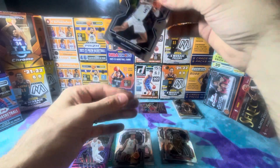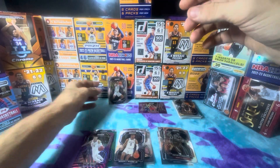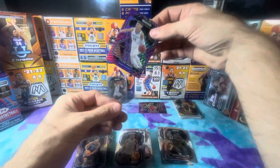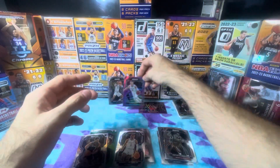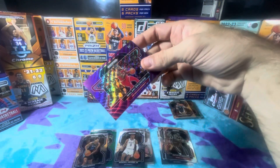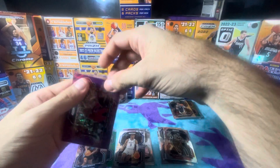It looks kind of centered, it doesn't look that bad. We don't get a check, we don't know. I don't see any big hits, but the Banchero — that's it. This court side purple wave possibly maybe like five to ten bucks if lucky.